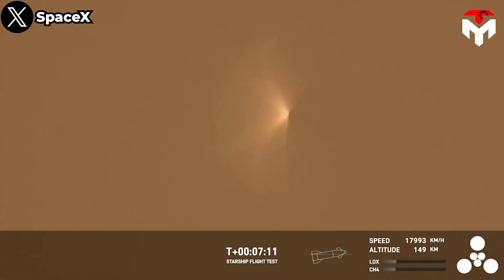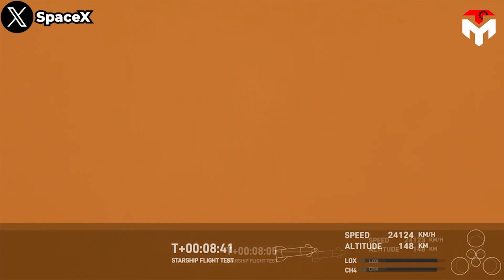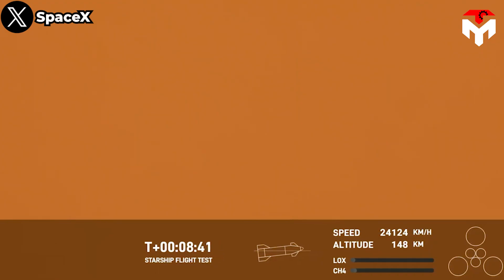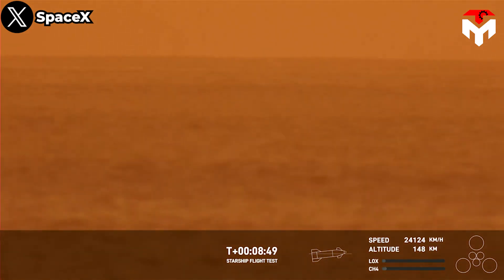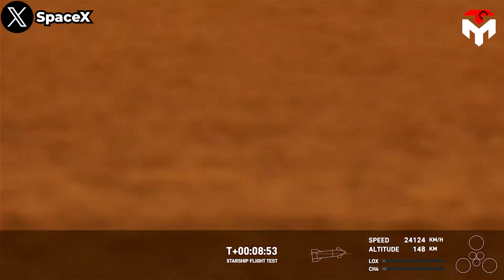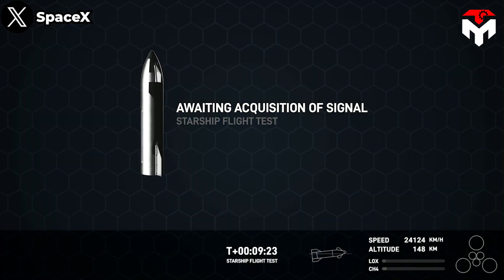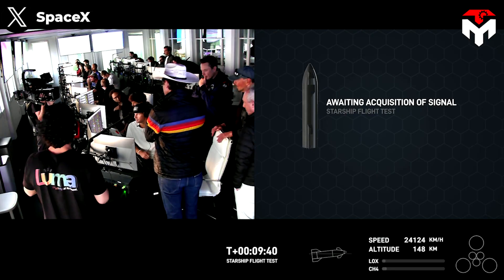Similarly, Ship 25 could not escape the fate of exploding. After climbing to an altitude of 148 kilometers or about 485,000 feet, all six of its engines seemed to cut off simultaneously, earlier than expected. Telemetry was also lost near the end of the second stage burn prior to engine cutoff after more than eight minutes of flight. The team verified a safe command destruct was appropriately triggered based on available vehicle performance data.